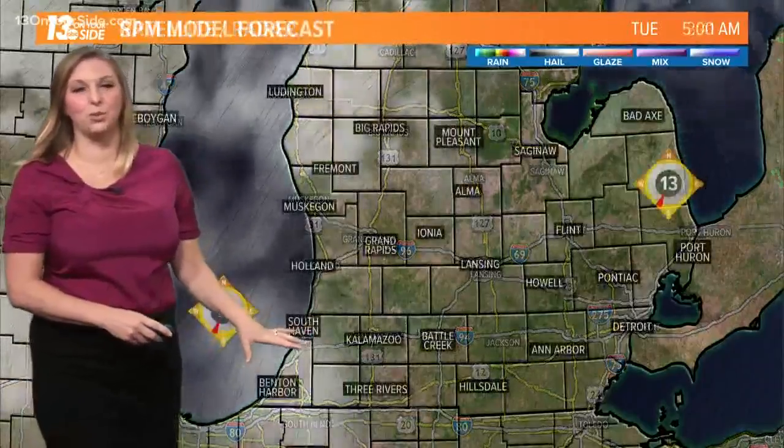I don't think that precipitation is actually reaching the ground. We'll call that by the scientific term Virga, where it evaporates before the rain actually reaches the ground.